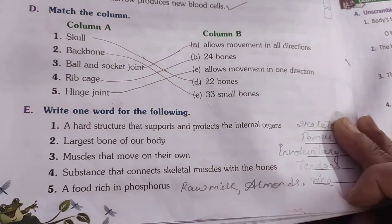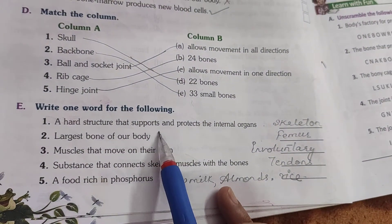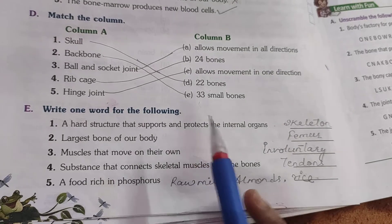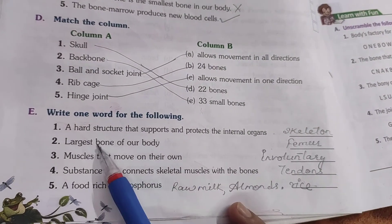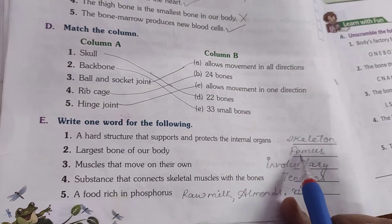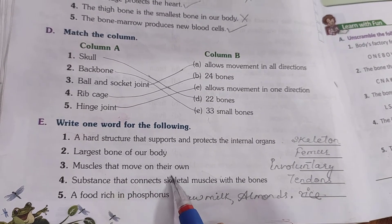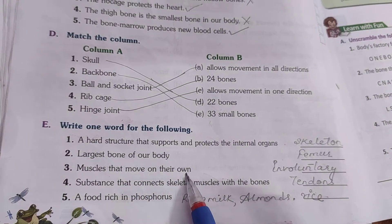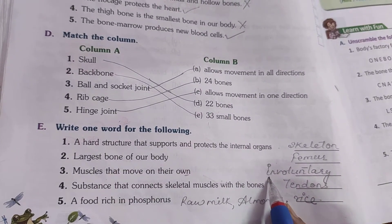Now one word answers students. A structure that supports and protects the internal organs — we call it the skeleton. The largest bone of our body is the thigh bone or femur, F-E-M-U-R. Muscles that move on their own, not under our will — so they are involuntary muscles.